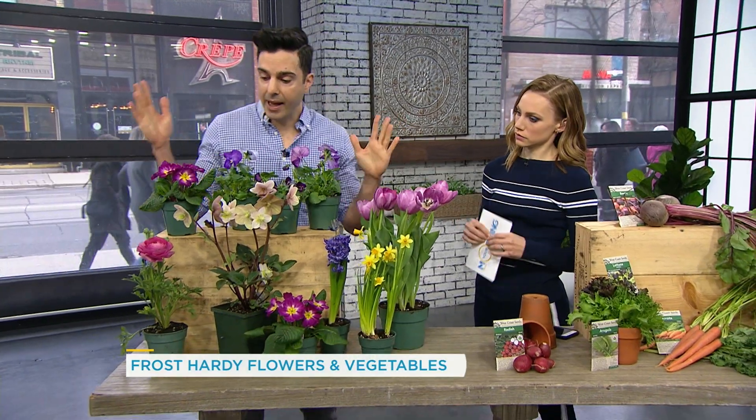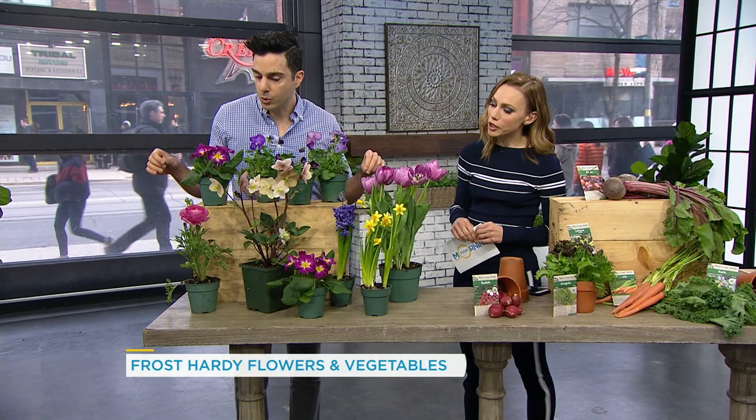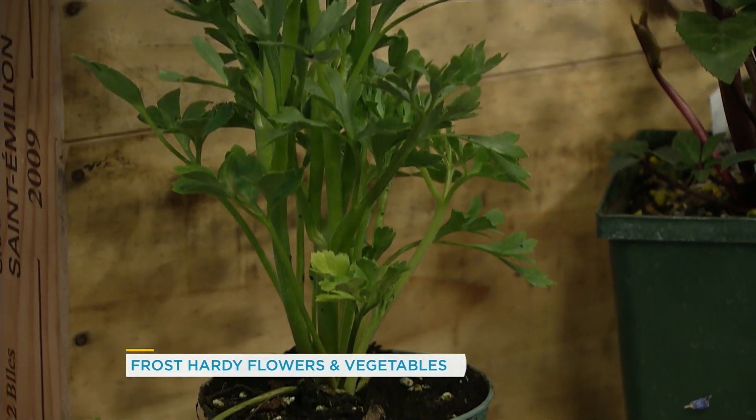Today we have a variety of flowers that can handle a little bit of a light frost. We'll start here with everybody's favorite — ranunculus. They're so pretty. I grow a ton of those. Everybody loves those. They come in a ton of different colors.